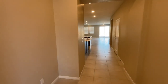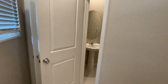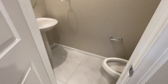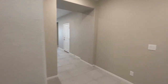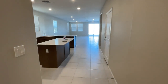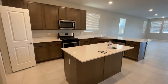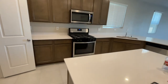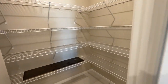As you walk in, to the left you're going to have a half bathroom, and then the closet. There's a nice big entryway, and then the kitchen's right off of the entry with nice brown cabinets, quartz countertops, and a very good-sized pantry.